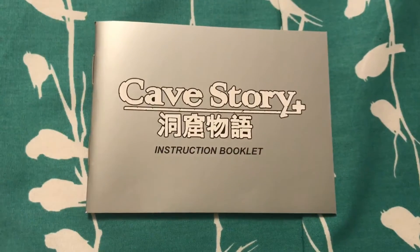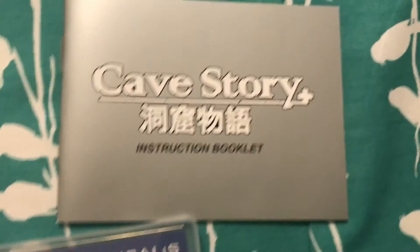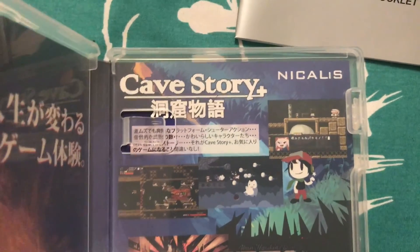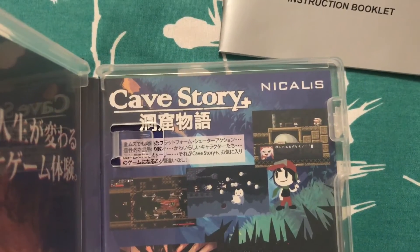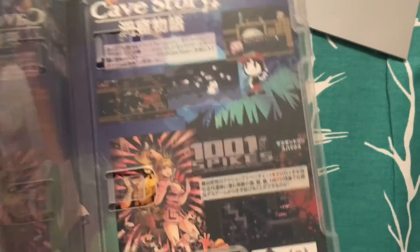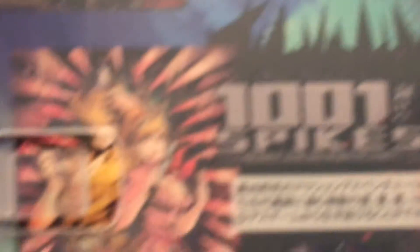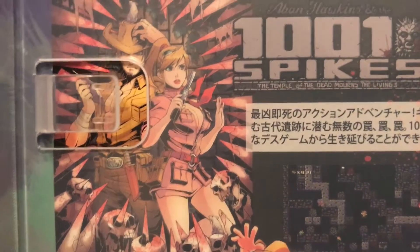Cave Story Plus comes with an instruction booklet. I don't know how to say the name — is it Nicholas? Nic-alus? Good job. Kudos to you. Hats off. And there's a nice busty chick here.